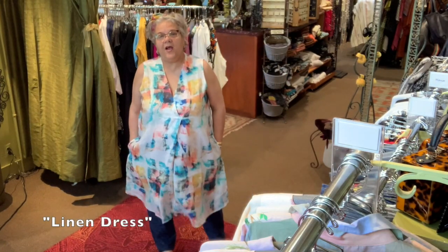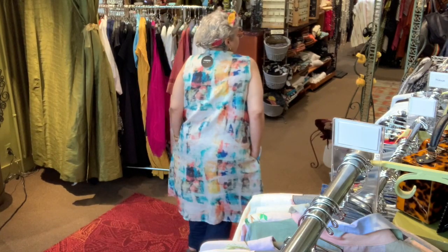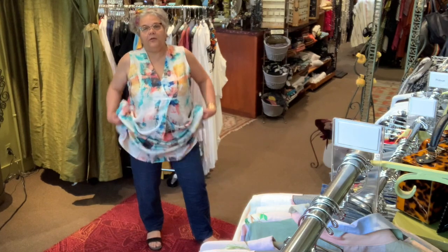It's a linen dress. Has a tuck on the front, two pockets on the side, and I put it with those blue jeans.